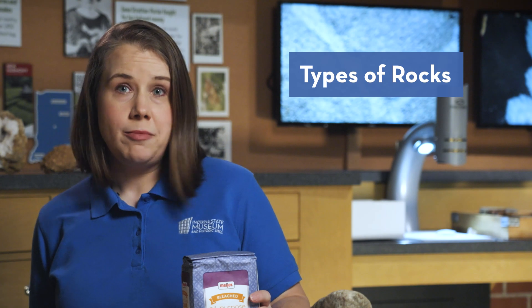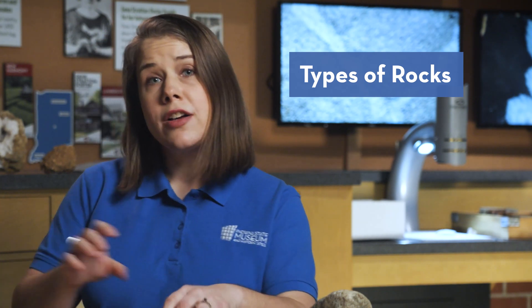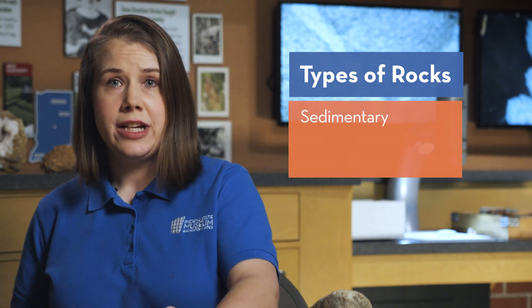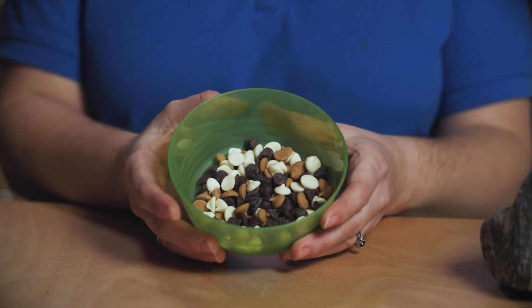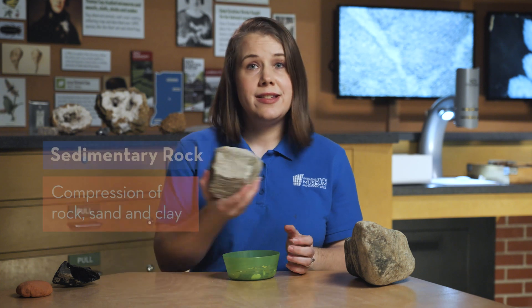When you pick up a rock, it likely hasn't always looked like that. Rocks are categorized as sedimentary, metamorphic, and igneous. Sedimentary rocks began as sediment, such as tiny pieces eroded from another rock, sand, and even clay. With a lot of compression, the sediment is compacted into the sedimentary rock.